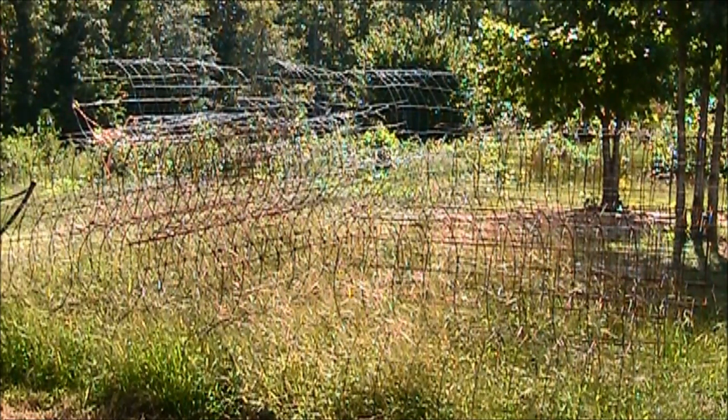My tomato cages are starting to pile up on me. Got to figure out a way to put these things somewhere where the grass doesn't grow up in them.